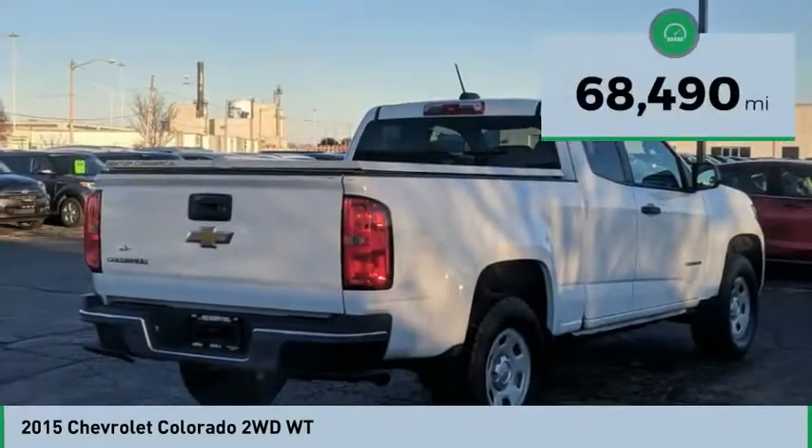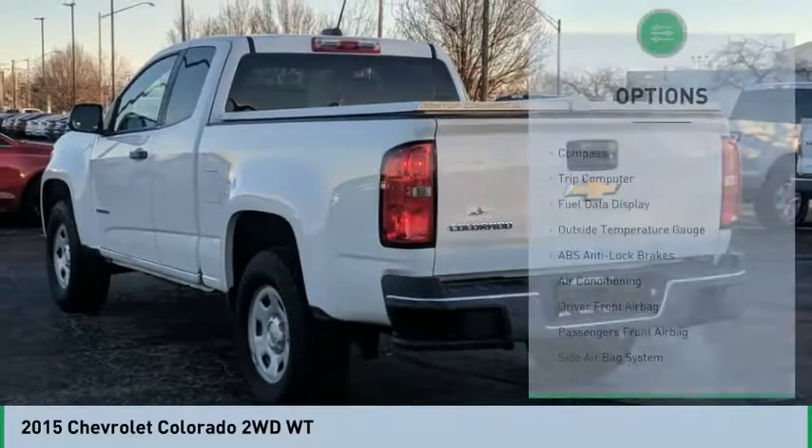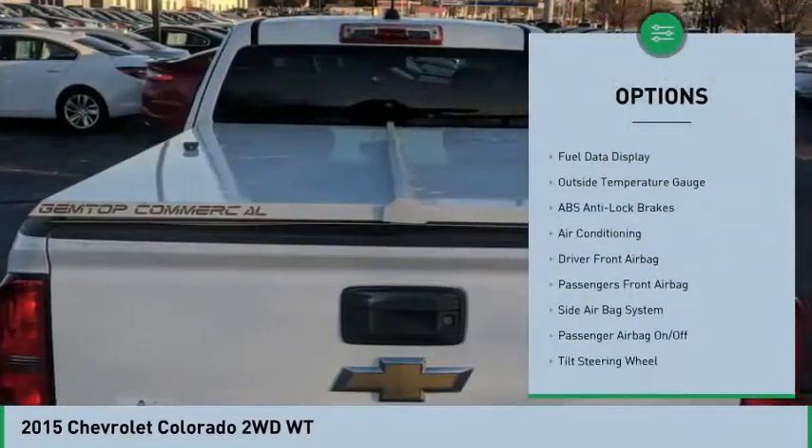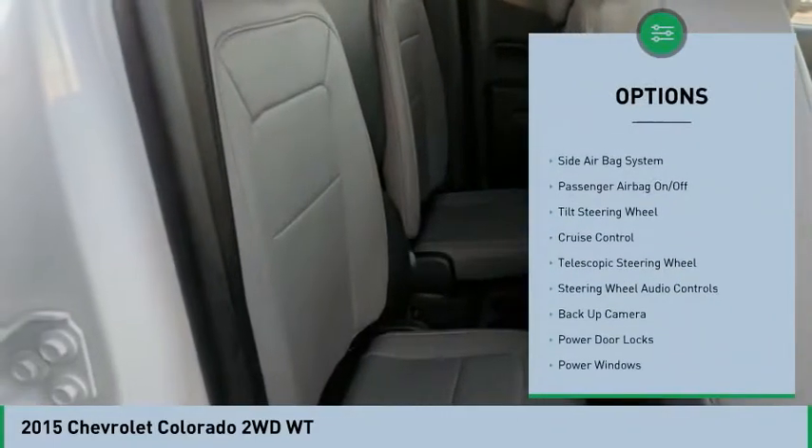This vehicle has less than 70,000 miles. Here are some of this vehicle's great options: steering wheel audio controls, backup camera, air conditioning, auto express down window, cruise control.